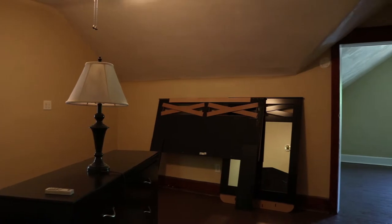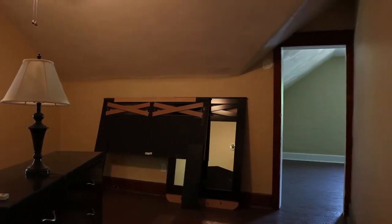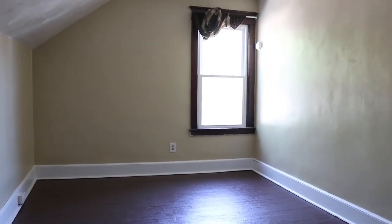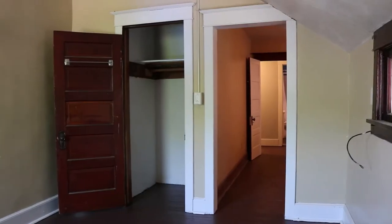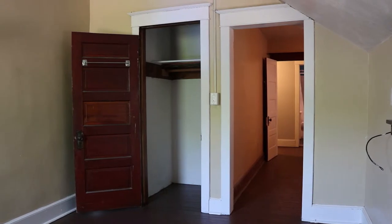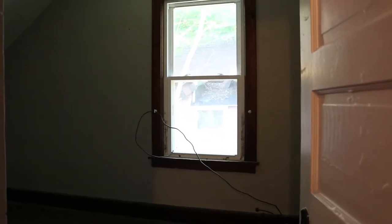Now upstairs, we have a bedroom and another bedroom that has a room behind it. So it could be construed, if you had children, as three bedrooms. Or you could have a master bedroom with a dressing area or a TV room.